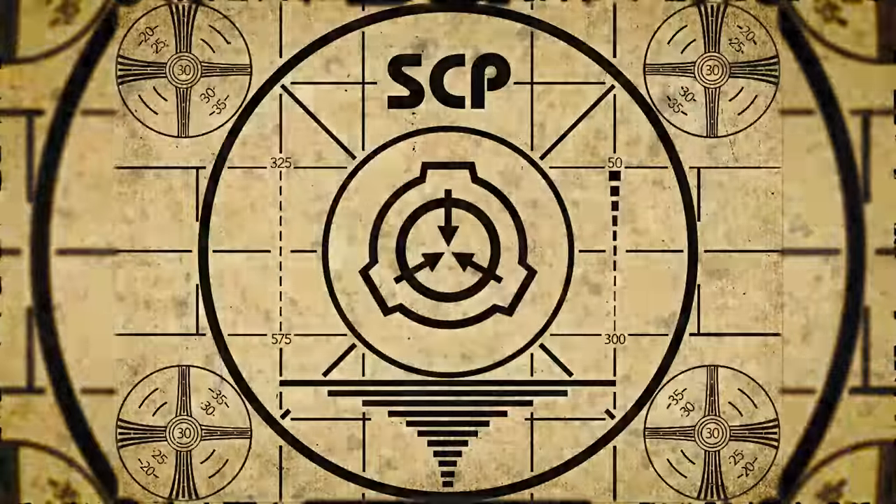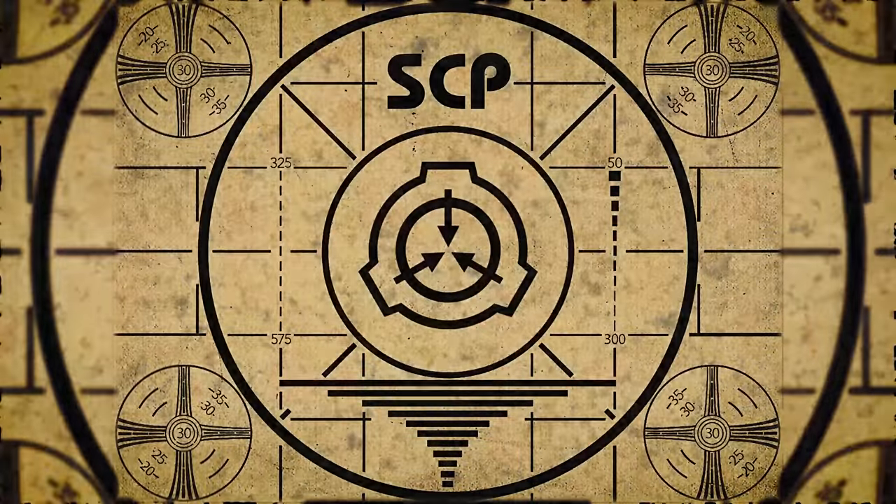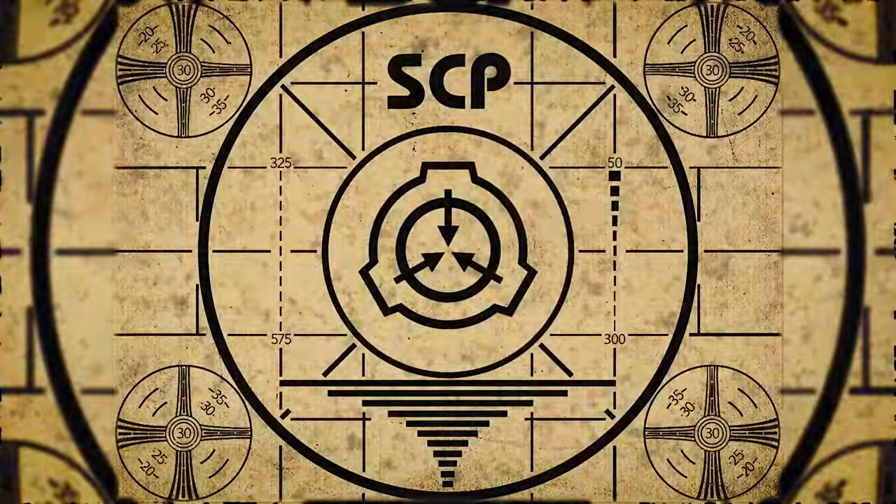Lesson complete. If you missed the previous orientation, go watch SCP-714: The Jaded Ring. Or for the complete course, watch this playlist.